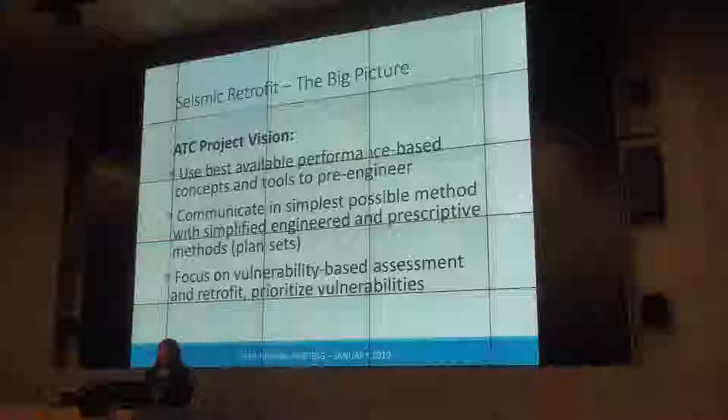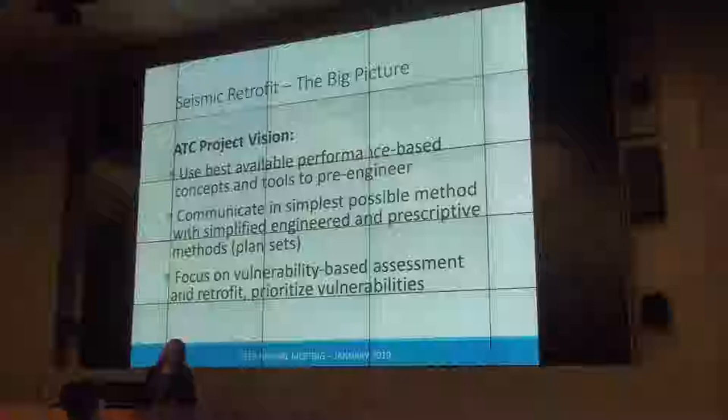We had broad experience that the single-family dwelling is actually the safest place to be in an earthquake — they have a very long, good performance record at a life safety level. So the focus was on identifying a series of vulnerabilities that caused disproportionate damage and loss of habitability, and retrofitting those specific vulnerabilities.